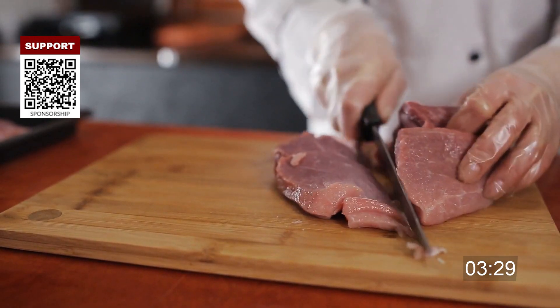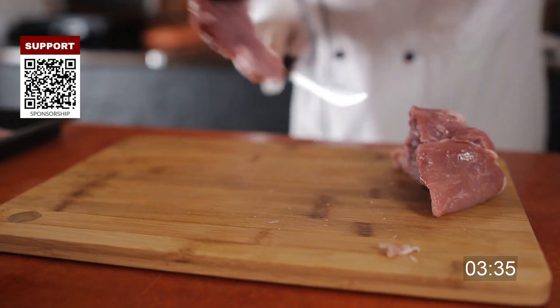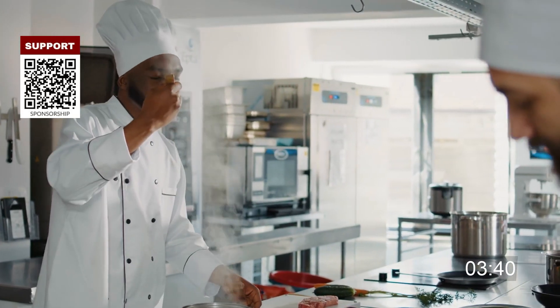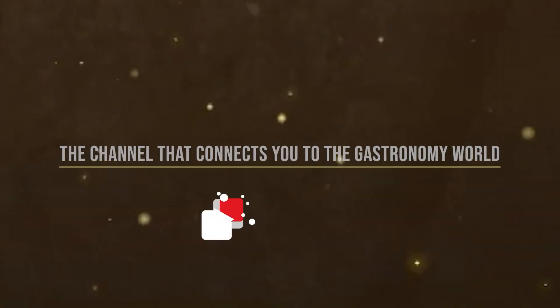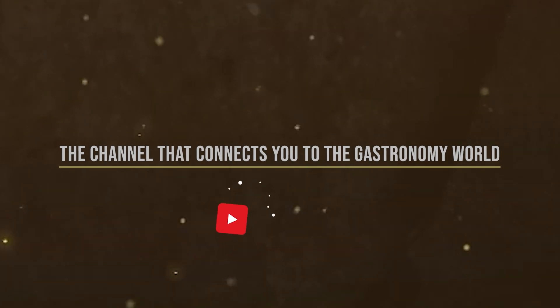Wooden cutting boards are entry points for colonies of bacteria due to their microscopic cracks, making cleaning difficult. When tasting food, use a disposable spoon. Every cook should be able to identify a potential cross-contamination situation and prevent it from happening. These actions will significantly reduce the risk of cross-contamination.